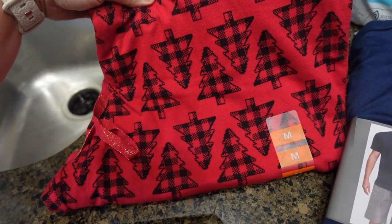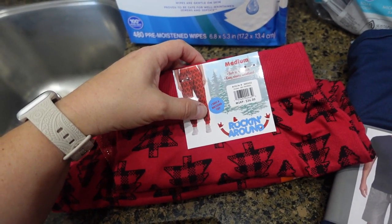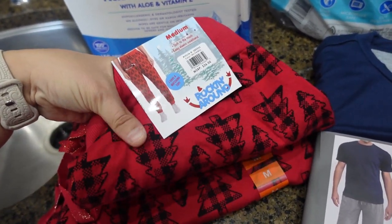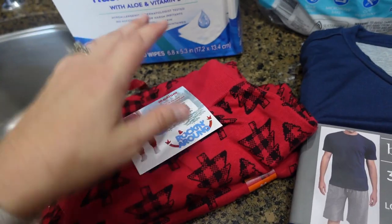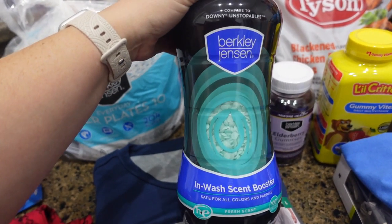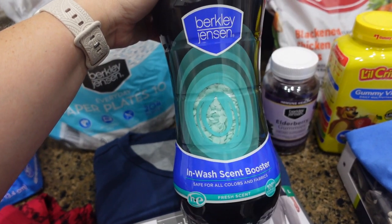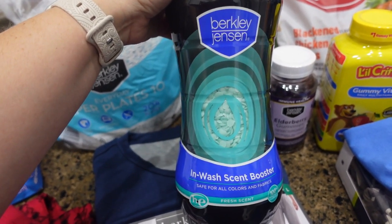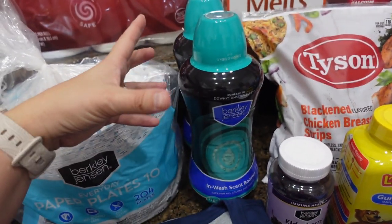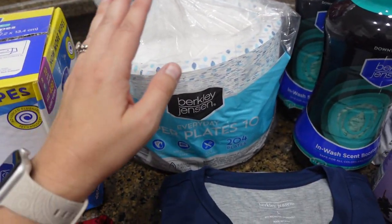Bella saw these pajama bottoms — they have little Christmas trees in a buffalo plaid pattern, very cute. It says there's a matching top but I didn't see any tops with it. They're lightweight and thin, so those will be great for her. I also knew I was almost out of my Downy Unstoppables — this is BJ's brand version and it smells just like the real Downy but was a lot cheaper. I got two bottles, since it takes two bottles to fill up my big glass container in the laundry room.